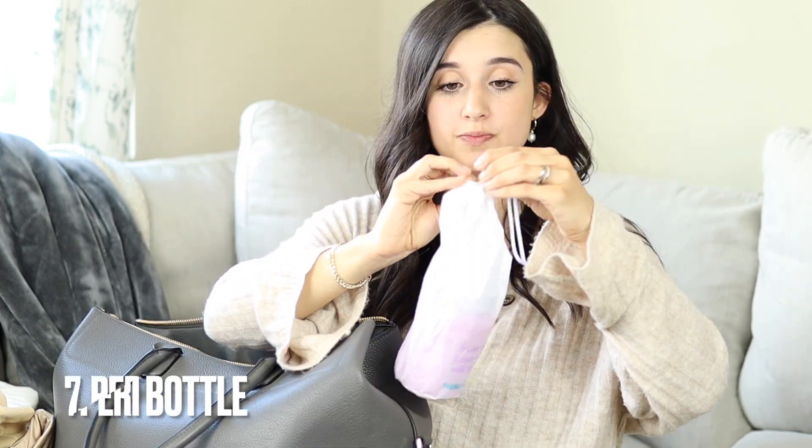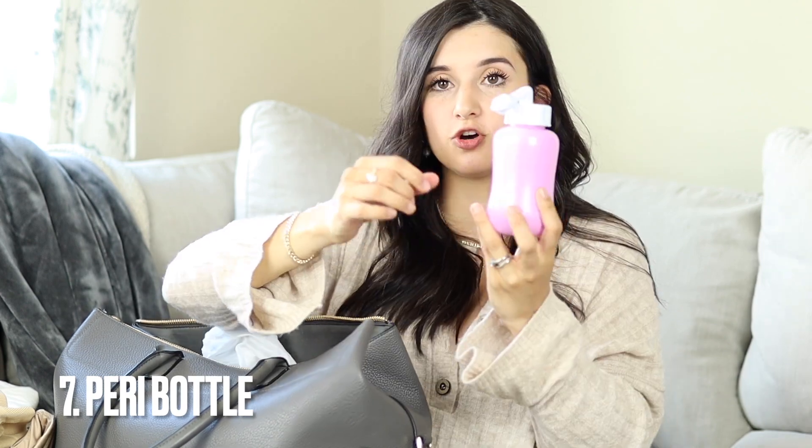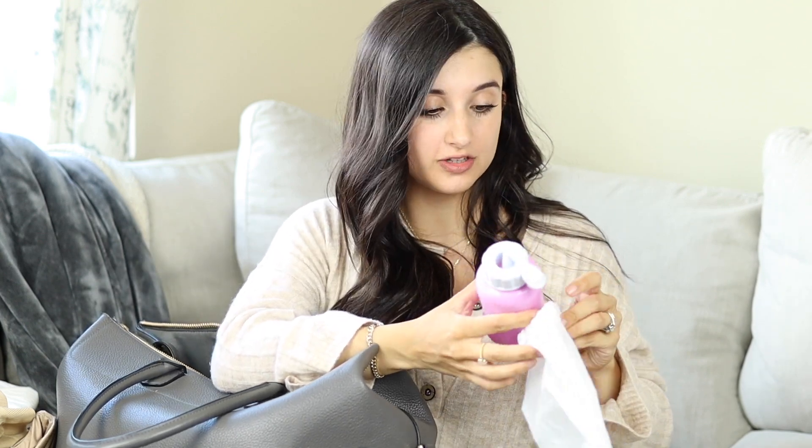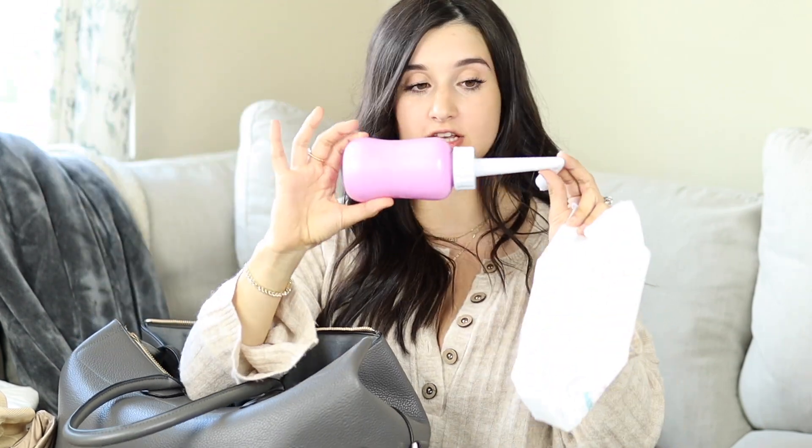A peri bottle is also not super necessary because your hospital or midwife might already have one — mine did. But I decided to bring my own this time because I wanted a specific one: it's the Freedom Mom bottle. The difference is it has an angle, so it's really easy to get down there and clean up. The first time, the regular bottle with just a tiny nozzle at the top was so hard to use right after giving birth when you're in so much pain. Having something at an angle where you can sit comfortably and spray to clean up is a really good idea.